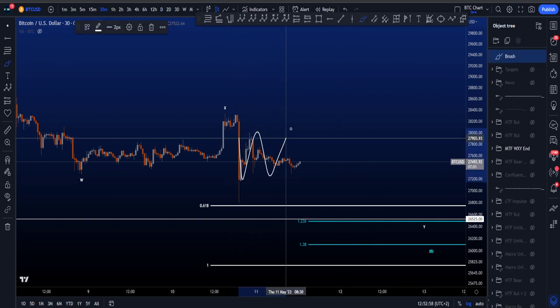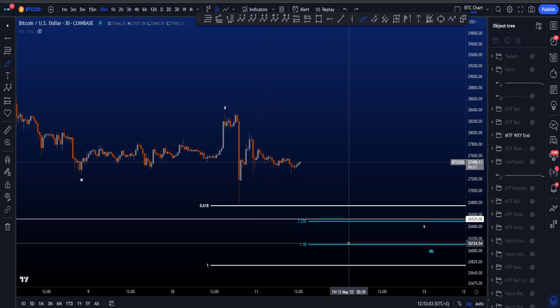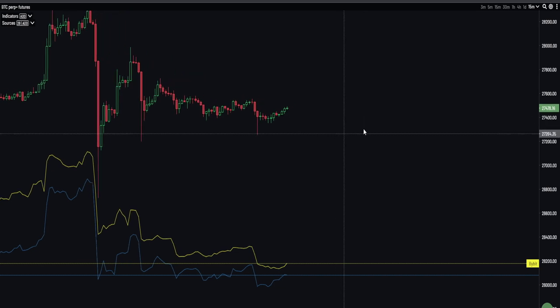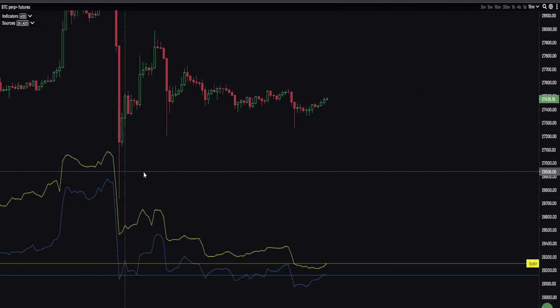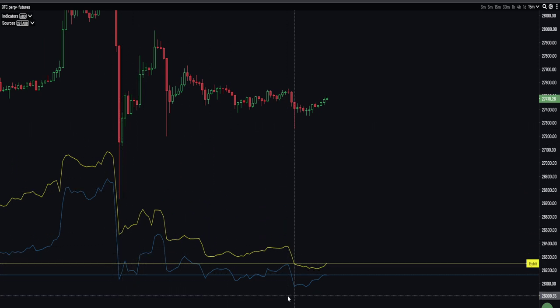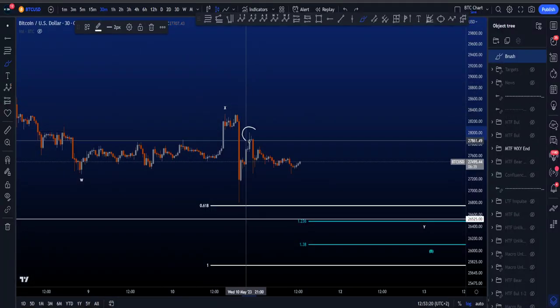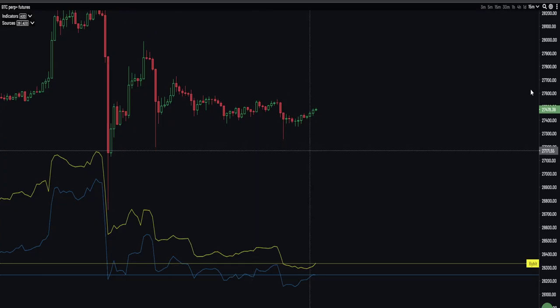We could range here for a while before finding a move to the downside, taking this low again and potentially the low at 26.5K, before moving to the upside. If we look at the CVD divergences at the moment, we do see bullish divergences building. We currently have a higher low on price, but on both the yellow and the blue line we are creating lower lows — which is a bullish divergence. The target for this bullish divergence is taking the high over here at about 28K.